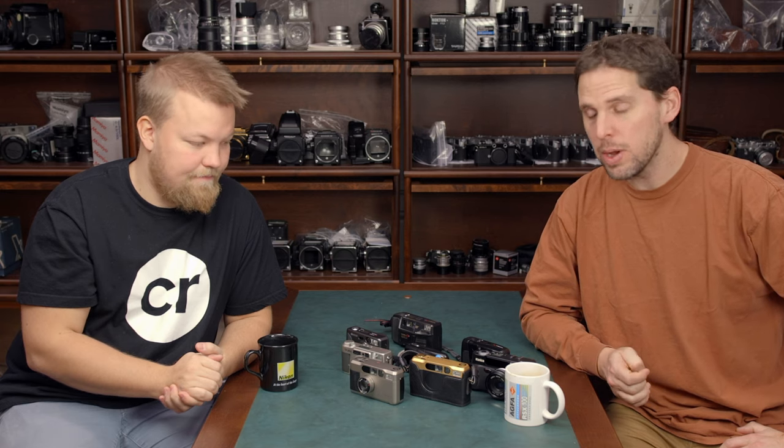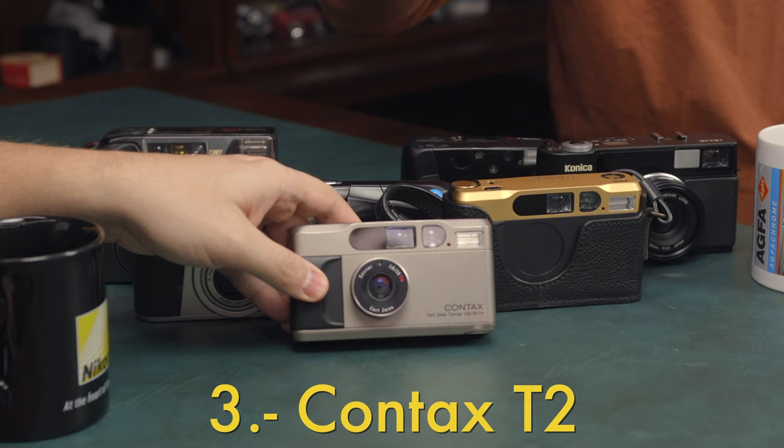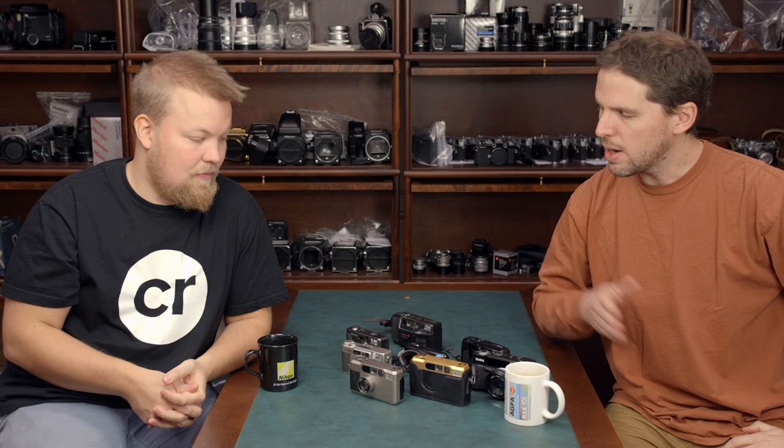Hey guys, welcome back to the show where Camera Store shows and reviews cameras with Yuho from Camera Rescue, doing the top 10 most clicked or searched cameras of 2019. At number three we have the Contax T2 point and shoot. Remember there's an article and a video on the Camera Store website which I'll link below, but you have alternatives if you don't want to watch the video.